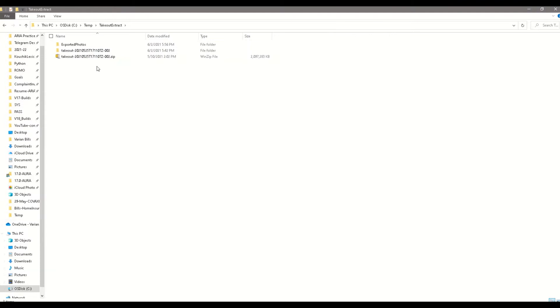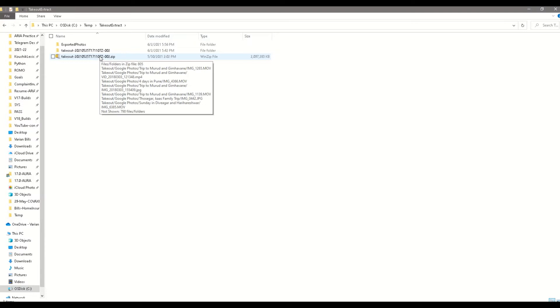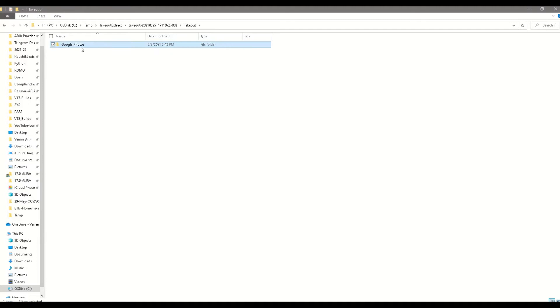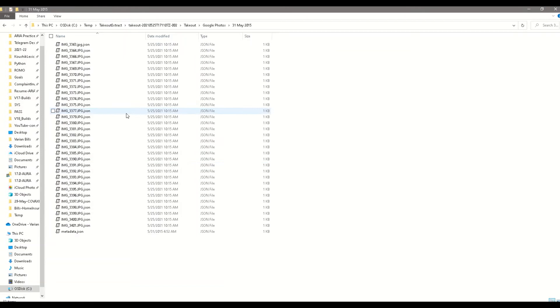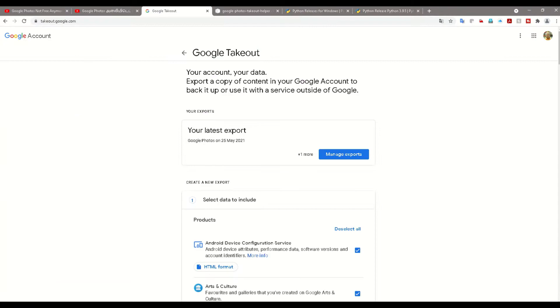Once you extract all your photos from Takeout, they are downloaded as ZIP files. One surprising thing is when you extract the ZIP file and navigate to the folders, the extracted photos are coming out as JSON files — with the extension dot JSON. So these are all my image files, my photo files, but they are saved as JSON files. I cannot open these files directly, so I need to use something further to extract all these files properly.